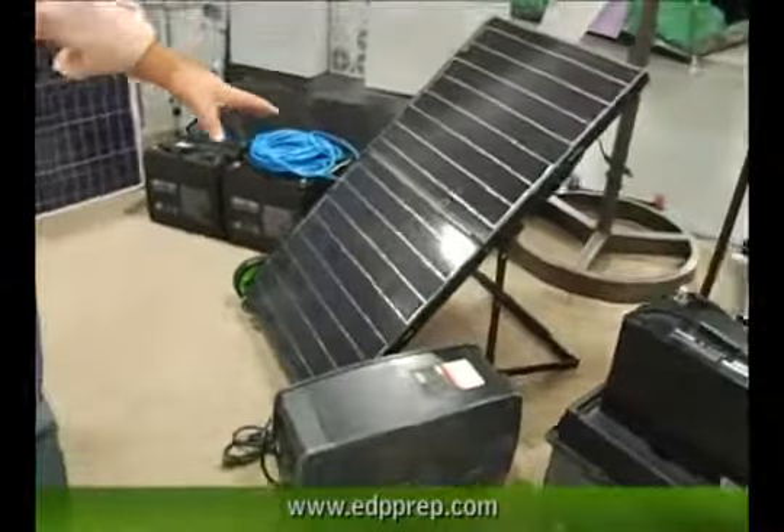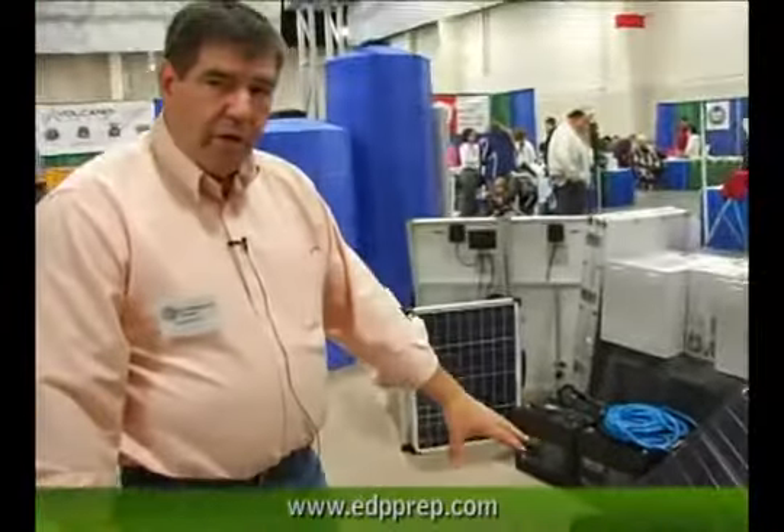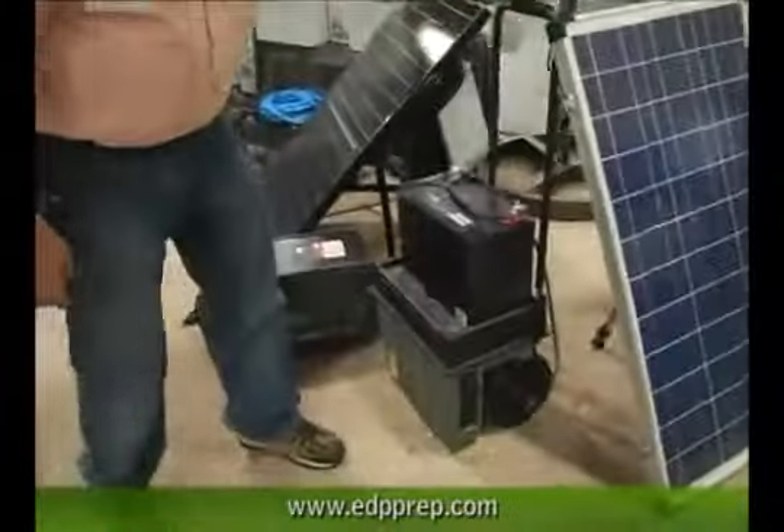Here's another generator we sell called the Ecotricity. It has an 1800 watt inverter in it and a 90 watt set of folding solar panels that come with it. It's kind of a neat, ultra-portable system.